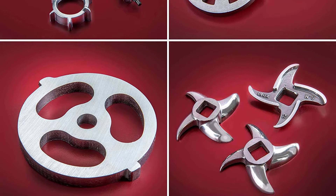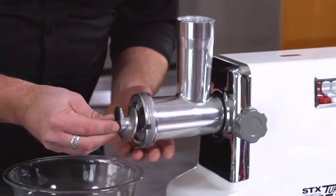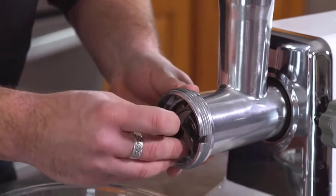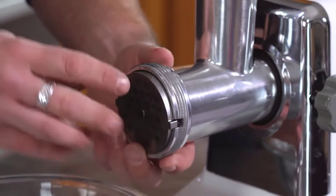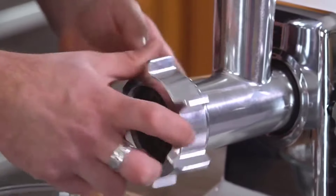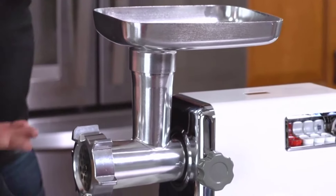You also get three additional grinding plates for coarse, medium, and fine grinding. There's also a conveniently placed on/off switch. If you drop something in the feed chute by accident, the grinder immediately stops to avoid any damage to the unit — which is a neat safety feature for a meat grinder to have. Thanks to all of you for watching.